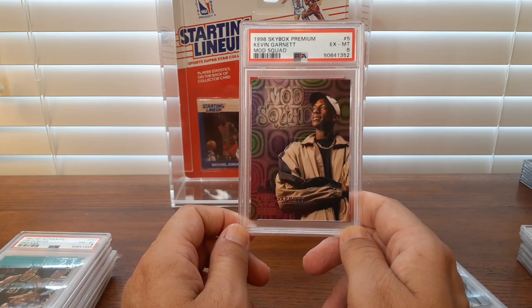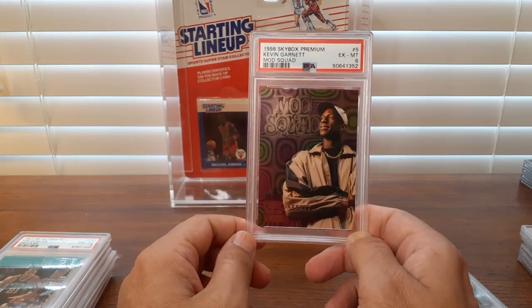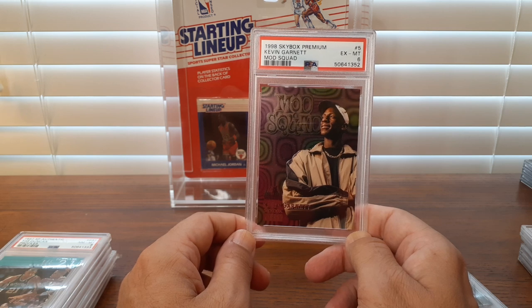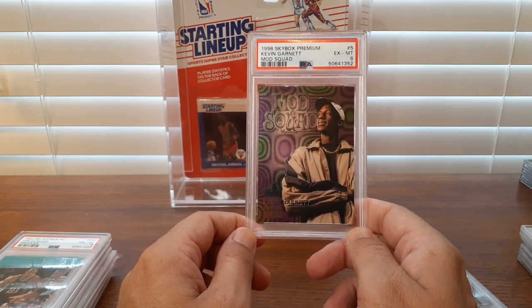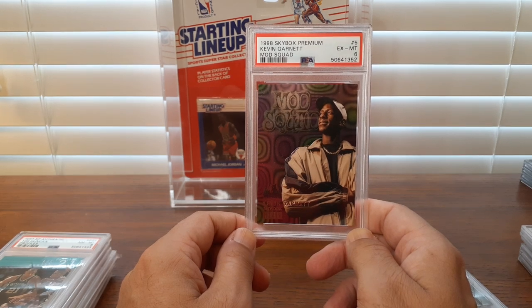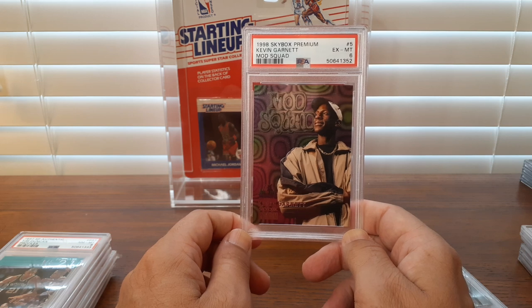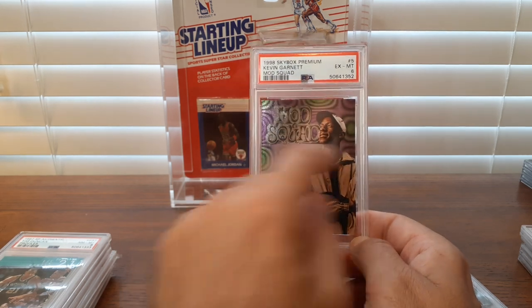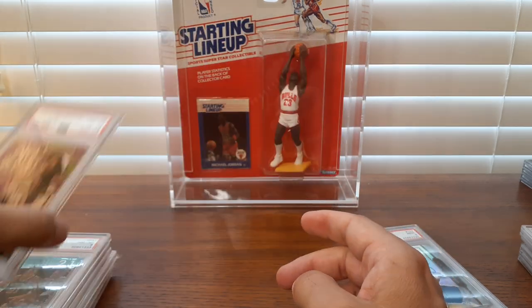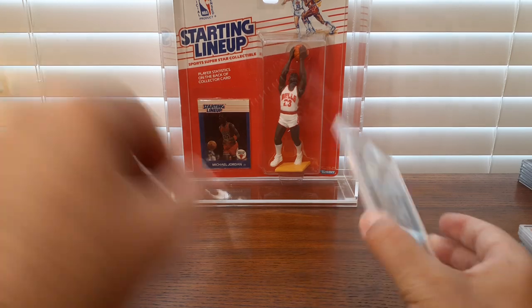Here's a Kevin Garnett Mod Squad. This card's got a little mangled corner, so this does justify a 6. But I've got this card raw, and I'm talking for six bucks — I just wanted it for my PSA graded Kevin Garnett collection, so hence picking it up in a 6 for just a few bucks. I bet the person who had this graded sent it in when that corner was fine, and it got damaged in the grading process, because I can't imagine why you would send that in to get a 6.